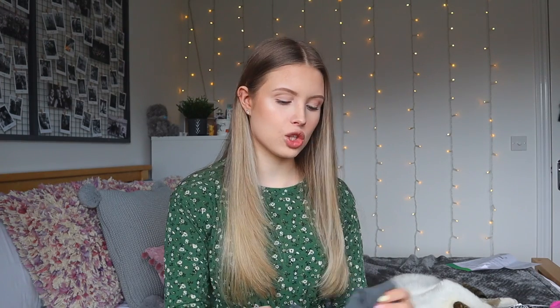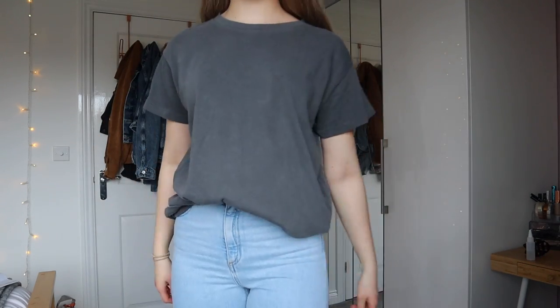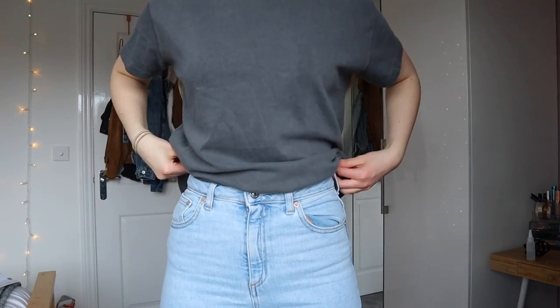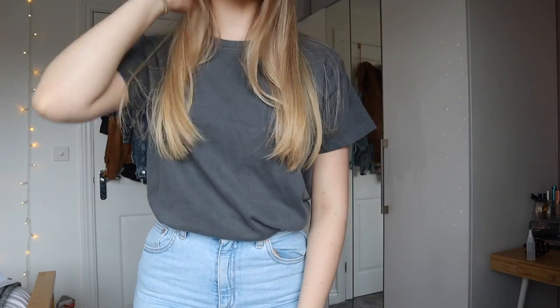The next thing is just a short sleeve top from Pull&Bear. It's just this ashy grey coloured top, but it feels really lovely quality - like a proper cotton t-shirt. I got it in a small. It's just a basic, and I thought it would be so great for springtime tucked into blue jeans, or in summertime wearing with shorts. I'd probably wear it just tucked in at the front. I just love the colour and the fit - it's so loose, exactly what I was looking for.